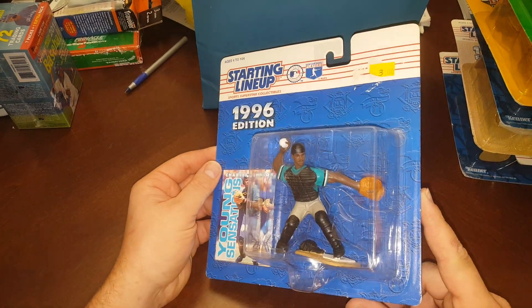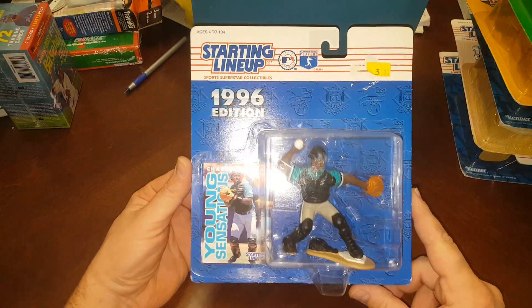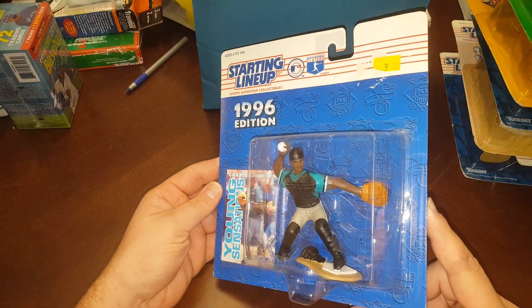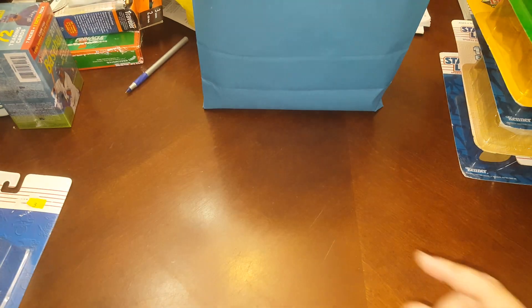1996 Charles Johnson — he had a decent, lengthy career. He wasn't a 20-year player but he was around for a while and he did pretty good.